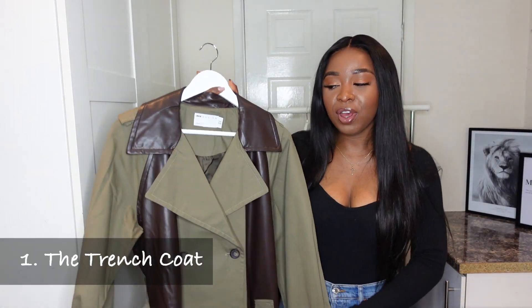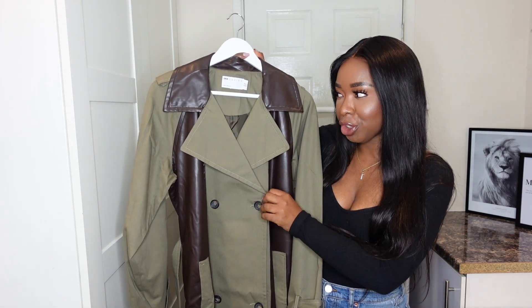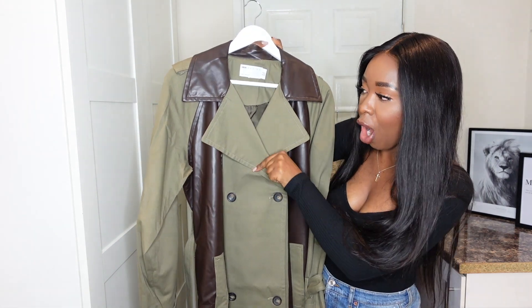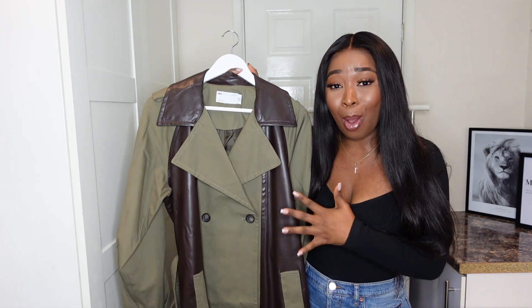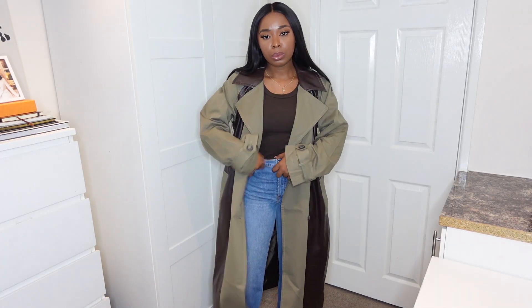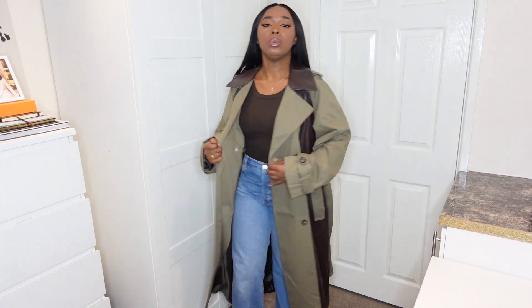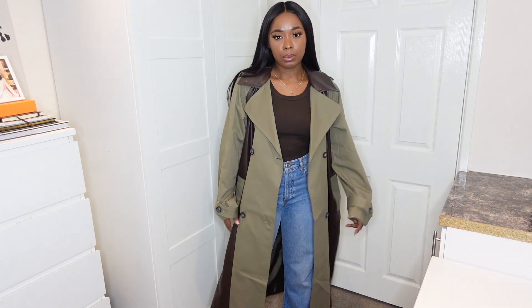First up we have this beautiful coat — this is the faux leather spliced trench coat from ASOS Design. It's got a bit of khaki normal texture and then leather down the sides, it's actually so beautiful. I feel like the trench coat is the most iconic coat you can have in your wardrobe. It's perfect for autumn, perfect for spring, and in the winter you can layer it up.